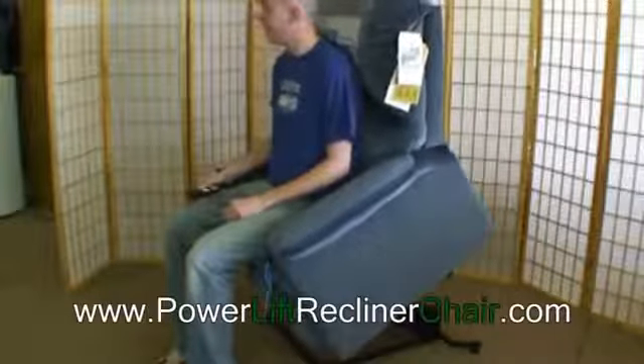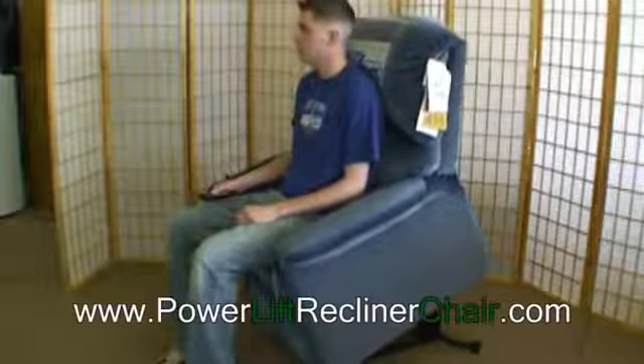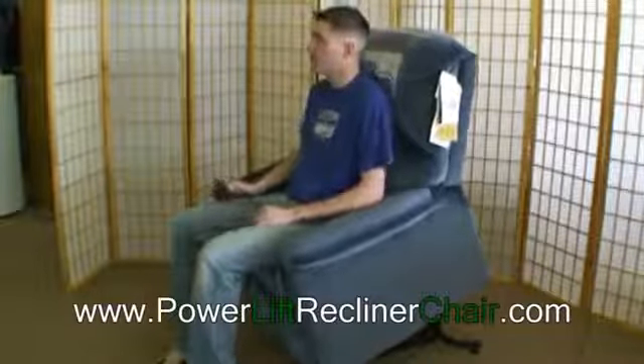Moving from the full recline position, the Catnapper returns to a sitting position and, when help is needed, provides the lift that you need.